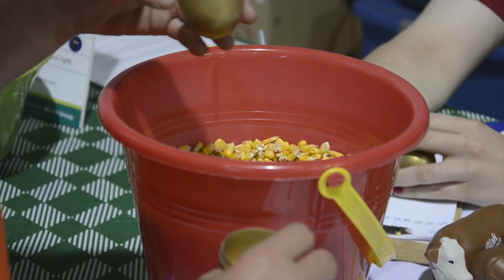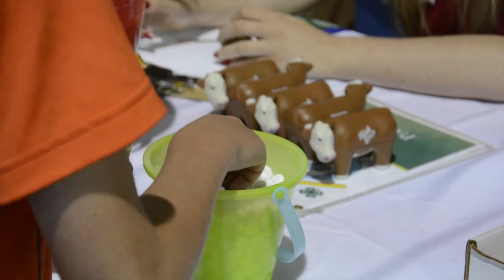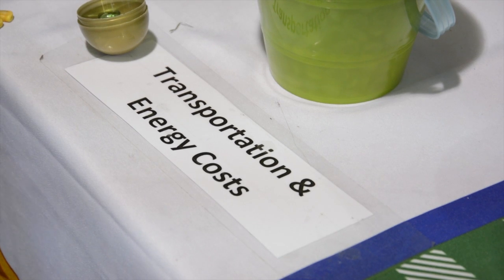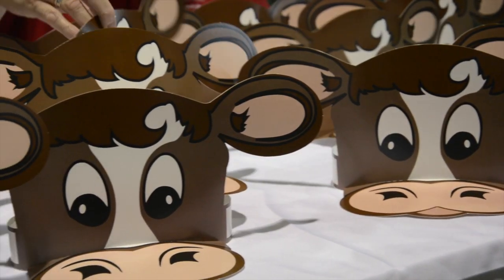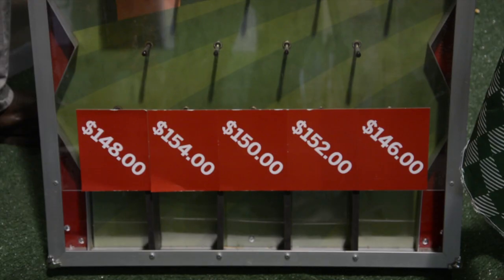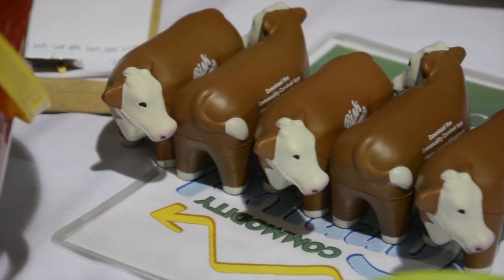All of those production costs are going into their steer, and then towards the end of the game they're going to try to sell their steer so they want to make more than they just raised their steer for. We give them a production cost based on the weight of their steer, and then on the Plinko board they're going to try to sell their steer and can win prizes based on how much of a profit they're making.